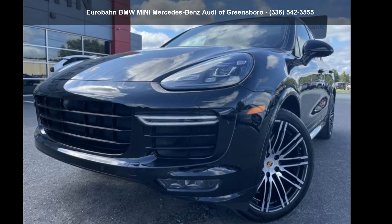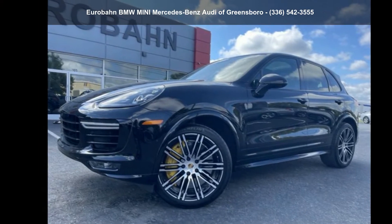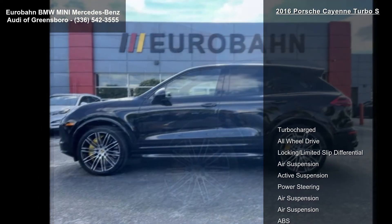Arrive in style with this 2016 Porsche Cayenne Turbo S. If you are looking for an automobile with great features, look no further.